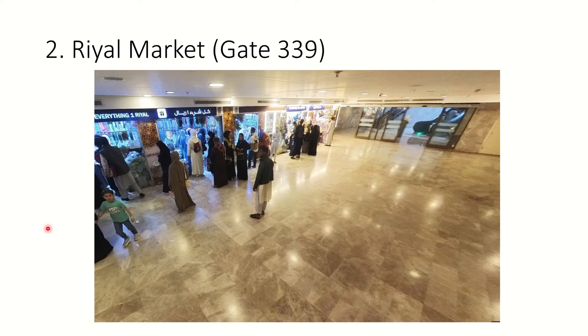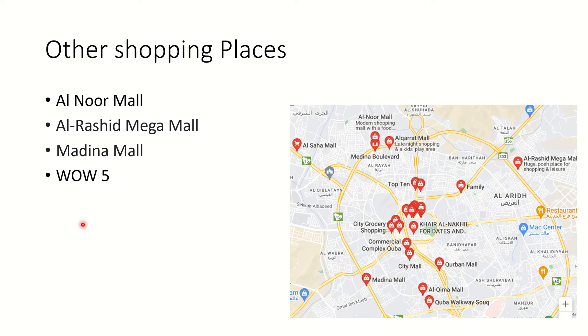This is the Everything One Riyal market - it's a big area with lots of shops. Not everything is literally one riyal - there are different shops - but it is a good-price market. You can find dates, gifts, prayer mats, and even gold shops. Most people prefer the Bilal Masjid market as it is comparatively cheaper, but both are good. The One Riyal market is fully covered and underground.